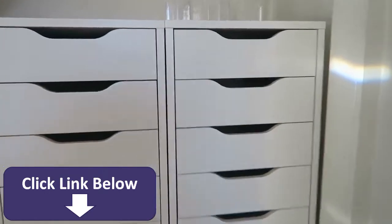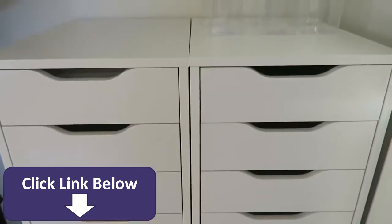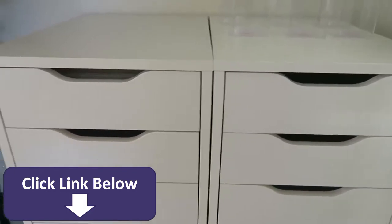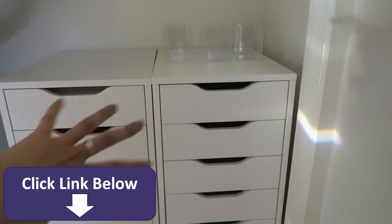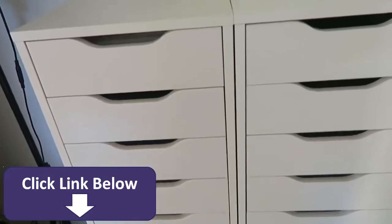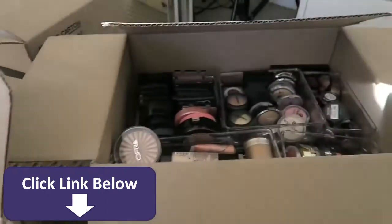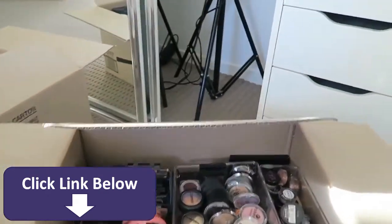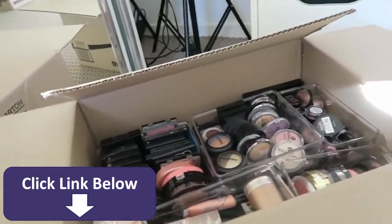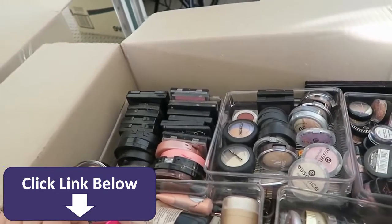I like that the storage is in the wardrobe — out of sight — which makes things look less cluttered. You could call this my little beauty wardrobe because it has pretty much everything I need in terms of makeup and filming equipment. What we're focusing on today are the IKEA Alex nine drawers, which pretty much everyone uses for makeup storage because they provide a lot of vertical storage in a very compact way.